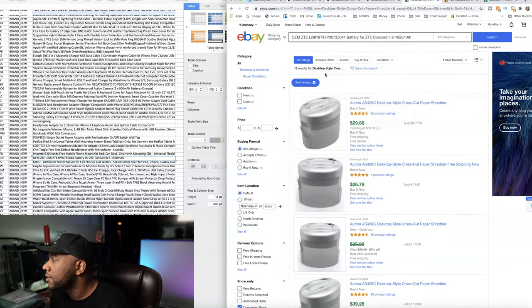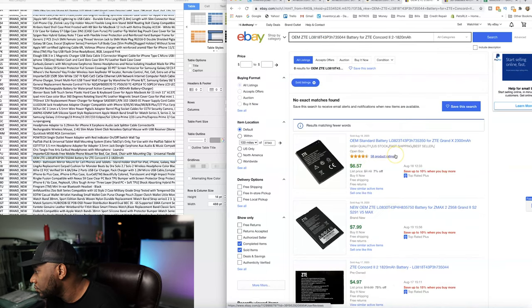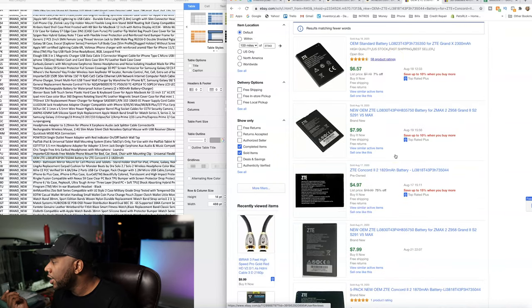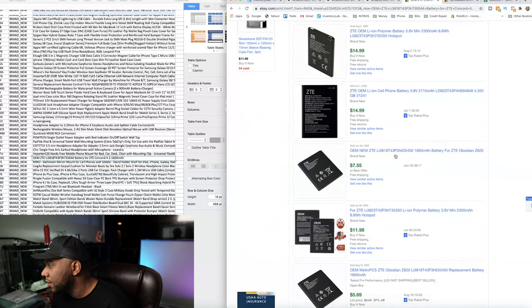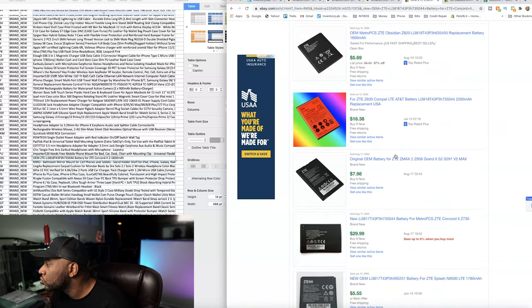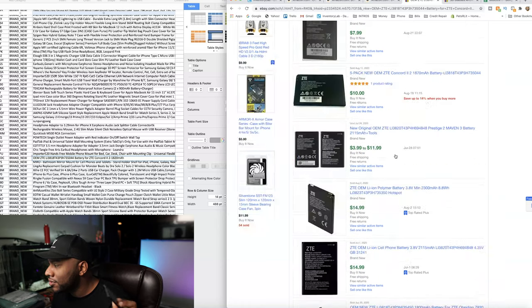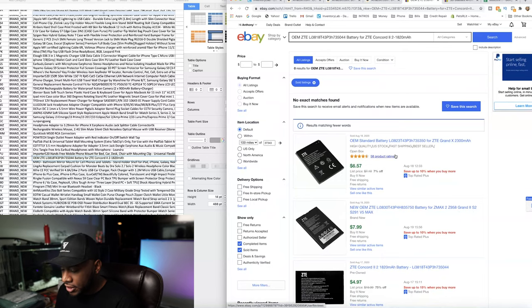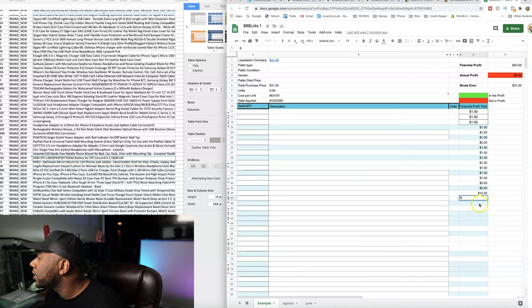I'm going to eBay to find it. These are selling for about $8 to $15 on eBay. I'm going to say we can probably sell this for about $8 online — it ships first class and it's fairly small. Eight dollars on eBay.